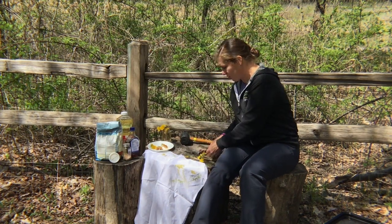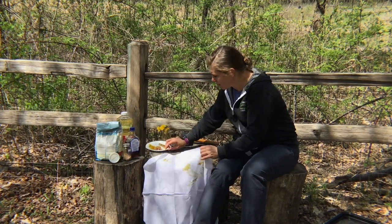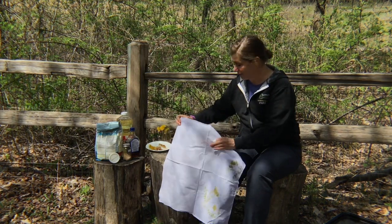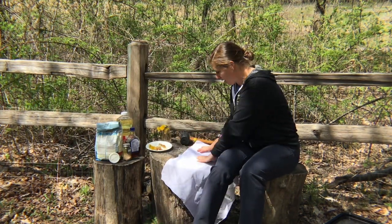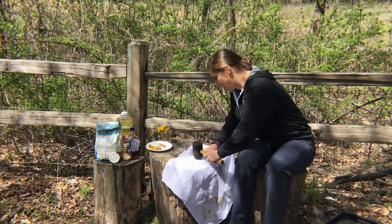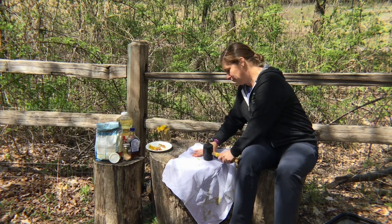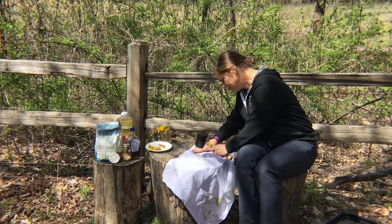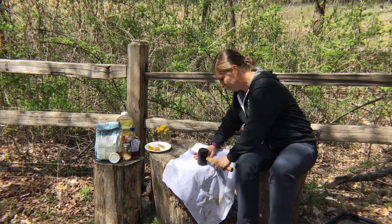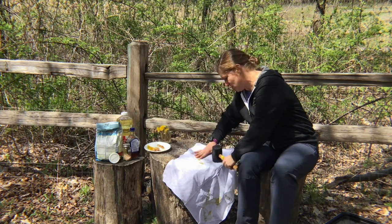Get your dandelions or your creeping Charlie and lay them out. Get that thin piece of cloth and put it right over the top. Go outside — don't do this indoors or you're going to give somebody a headache. Pound them. As you pound the cloth against the stems and the flower heads, those pigments and colors are going to come out onto the cloth. Dandelions are so bright and vibrant and cheery this time of year.